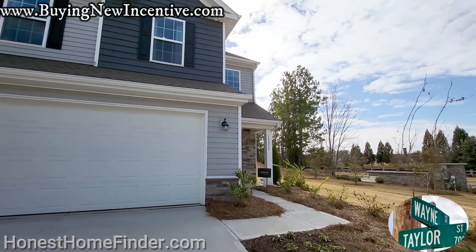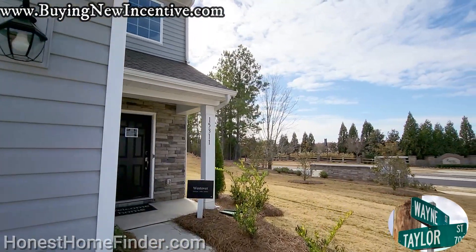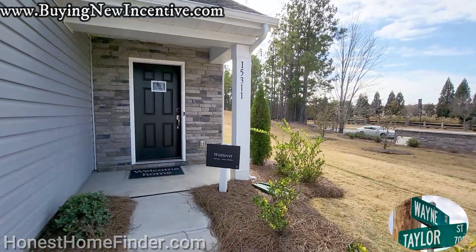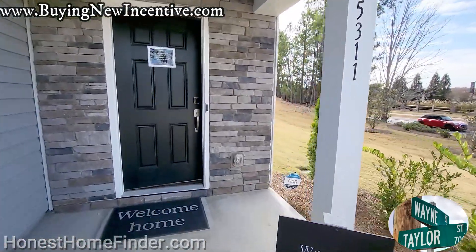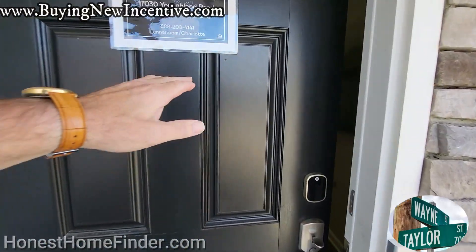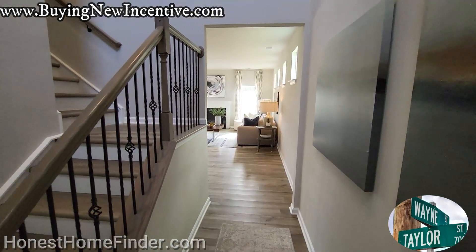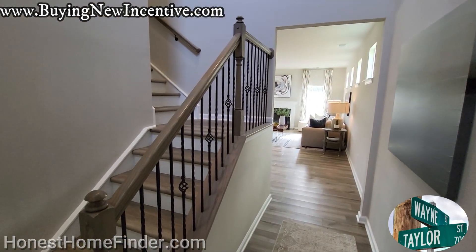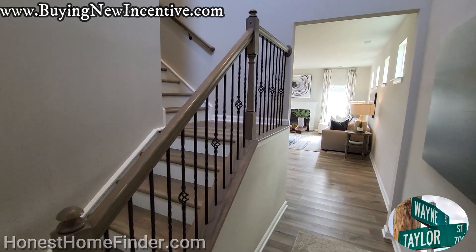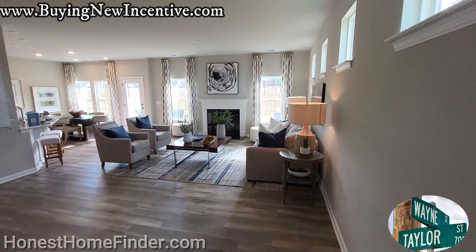This is going to be phase two that I'm talking about in Brightwater. We're walking into a Westover — 2,100 square feet, four bedroom, two and a half bath. I do love a stone accent. Phase two, out of roughly 170-something homes in this neighborhood, phase two is going to have roughly 70 right around in there.